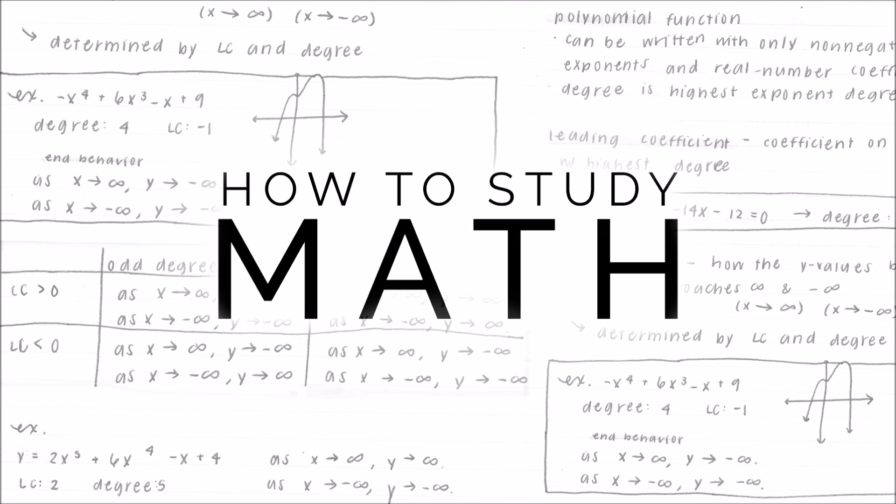You may notice that there isn't any video footage and that this video kind of looks like a PowerPoint presentation. This video is basically a revised and narrated version of my how-to-study-math post on my blog. A lot of people have asked me for a video about advice on math, so I thought I would just convert the advice I already wrote into a video.